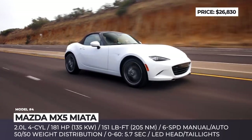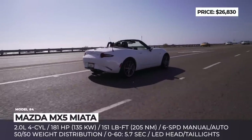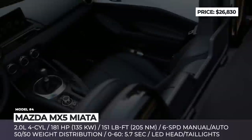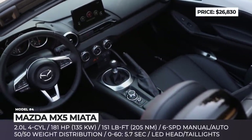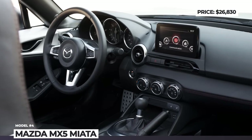The entry-level Mazda Miata rides on metallic black 16-inch aluminum alloys, lights its way with LED headlights, and offers a 7-inch Mazda Connect with Bluetooth, Android Auto, and Apple CarPlay. There is also the brand's iActiveSense safety system that includes automatic emergency braking.